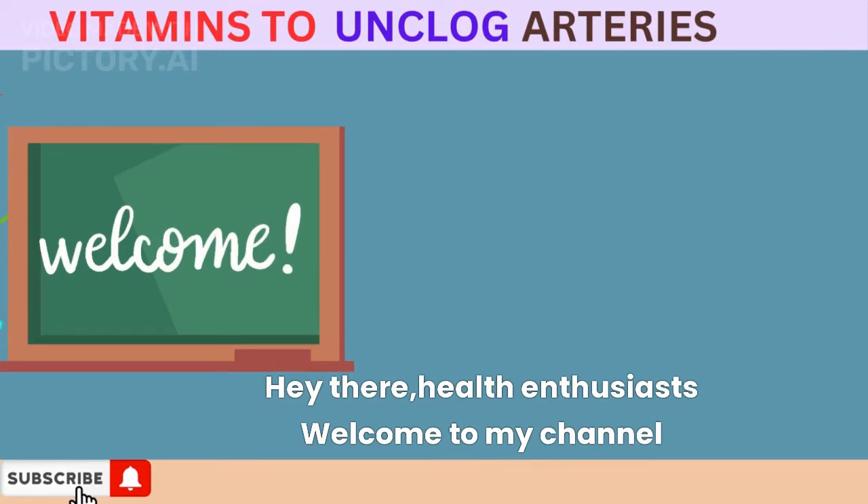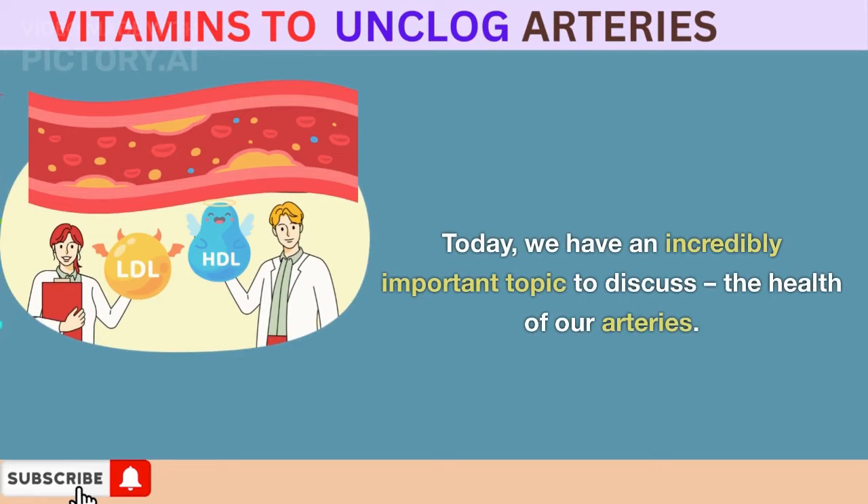Hey there, health enthusiasts! Welcome back to our channel. Today, we have an incredibly important topic to discuss: the health of our arteries.